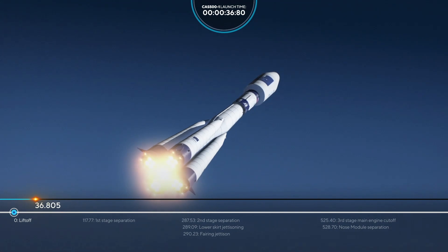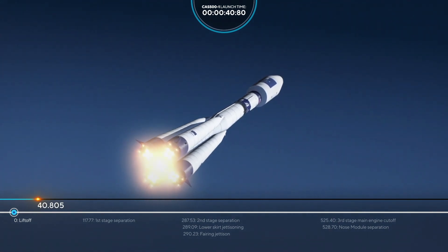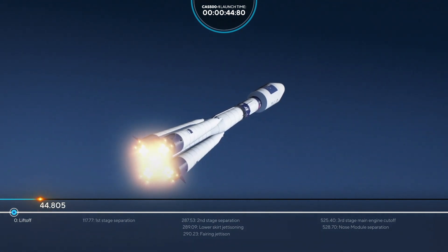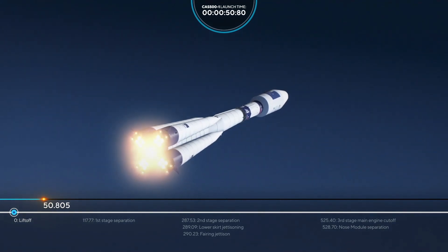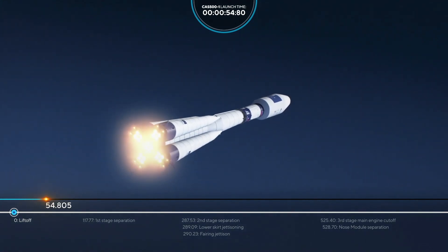The first upcoming event will be the separation of the first stage, going to be in about 117 seconds into flight. Everything looks nominal right now.